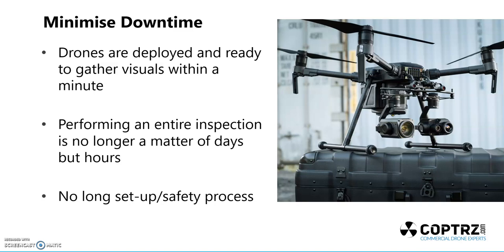As we say, performing an entire inspection isn't a matter of setting up scaffolding and your surveying team over three weeks — you're doing it in three hours now. There really are pros and cons to drones, but one of the big ones is you can do things a lot quicker. There's no long setup safety process: you set up your drone, do your risk assessment, identify if there are any issues, and then you go.